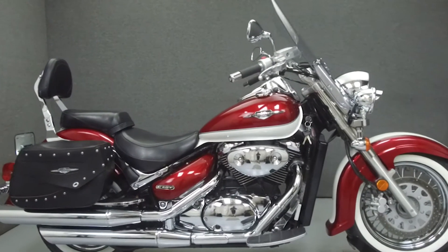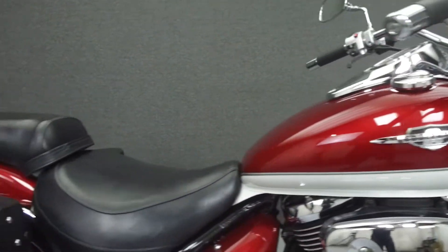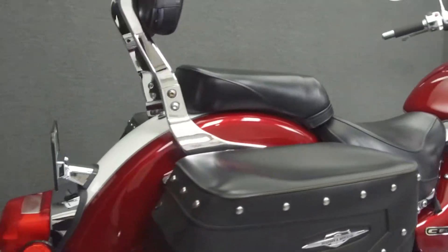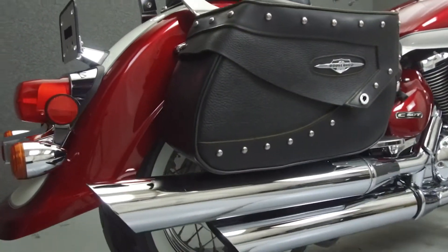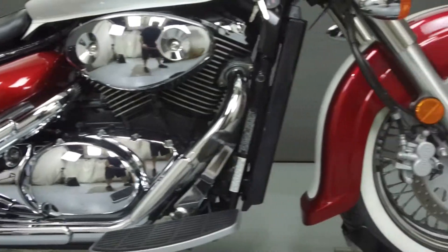Hey everyone, this is Keegan from National Powersports. Today we're going to take a look at this 2007 Suzuki C50T Boulevard 800 Tour with 14,893 miles.